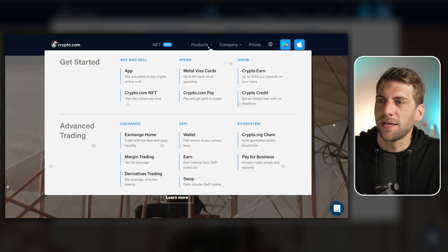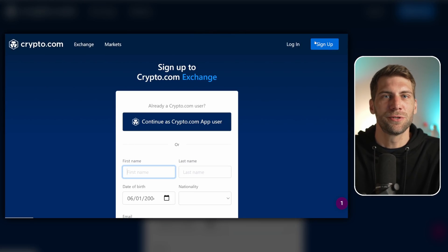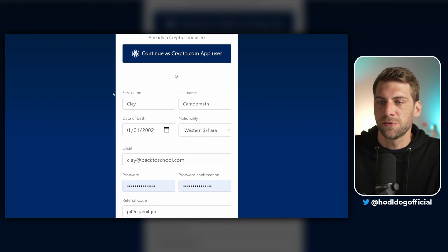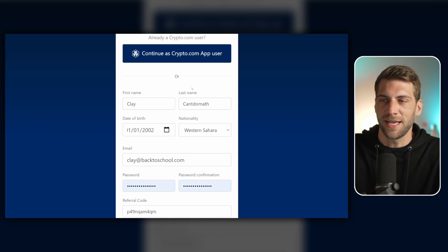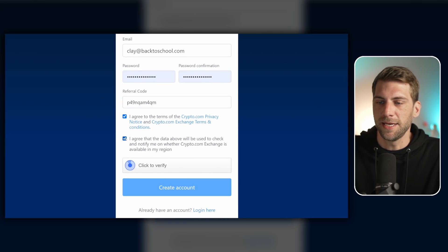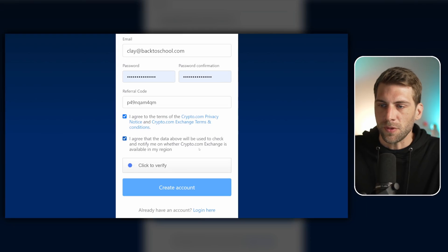Once you're on the website, click on Products, then Exchange in the middle, and on the top right click Sign Up. There's a referral link in the description — you can support the channel that way, but it's not mandatory. You fill in your first name, last name — please use real information because this is mandatory for the KYC process, which guarantees your account is safe and that you're allowed to buy cryptocurrencies. Fill out the rest, set your password, accept the terms, click Verify, and then click Create Account.